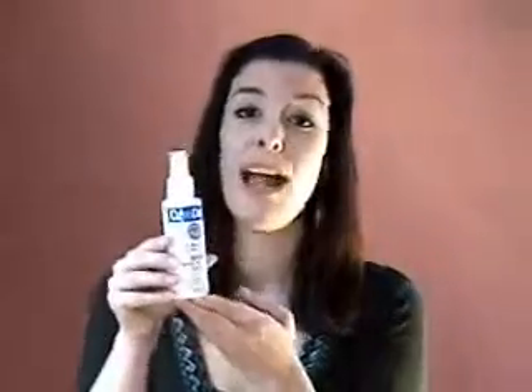Hi, this is Leslie from EarthTurns.com bringing you another exciting all-natural Made in America product. Today I would like to share with you one of our most popular pain-relieving products, Cryoderm.